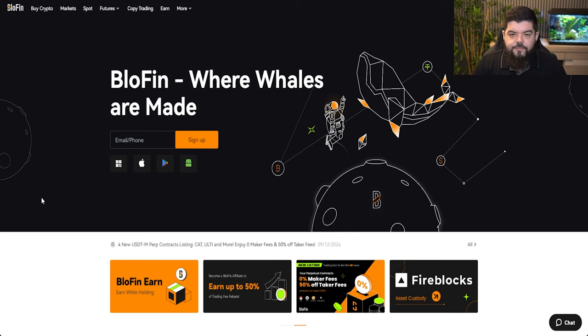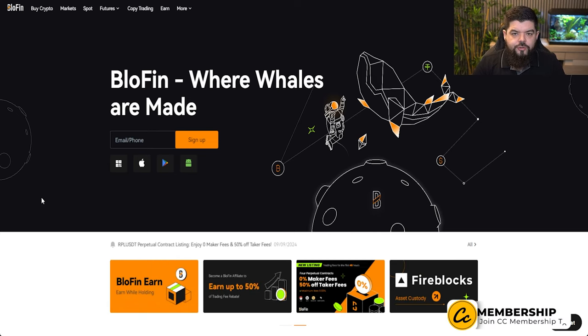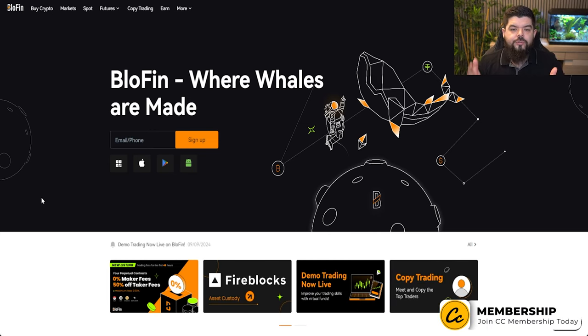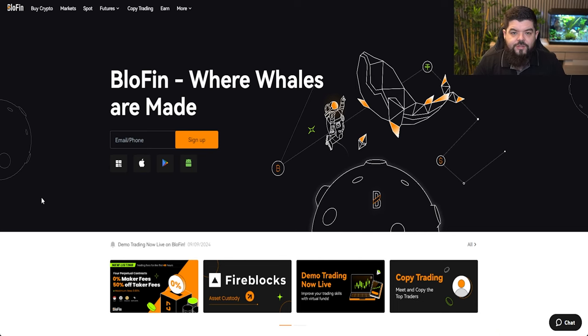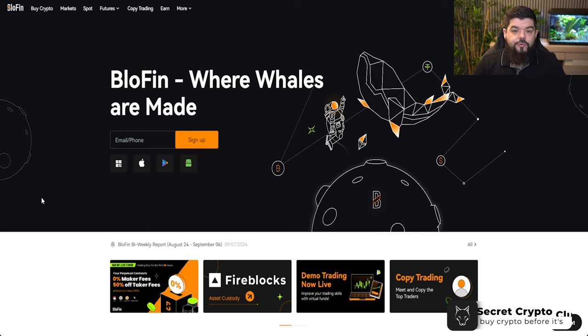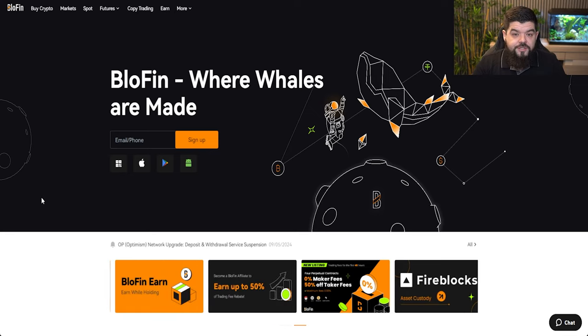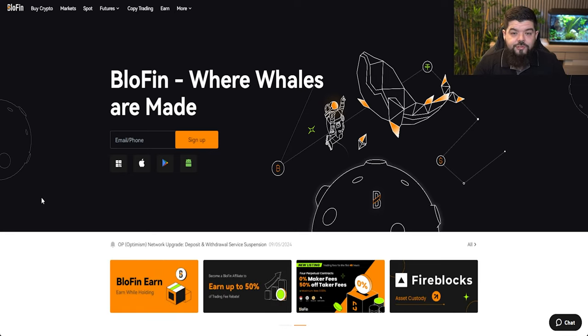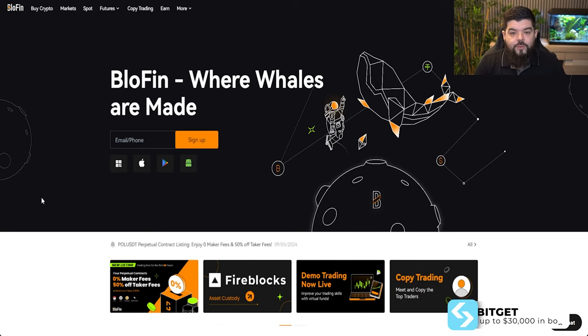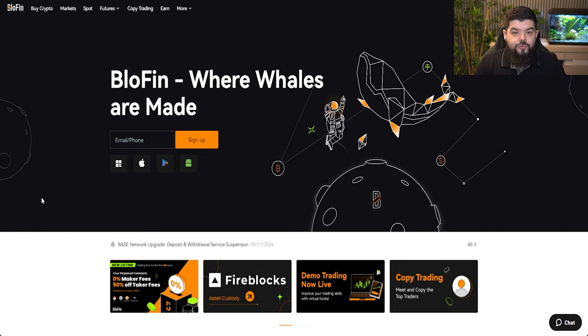Second on the list is Blowfin, and there's a very good reason we should be looking at Blowfin. Perhaps you are limited to your exchanges — Blowfin offers no KYC on your account. You can sign up here with no KYC, and that in itself is going to be huge going forward. Perhaps regulations may suppress certain jurisdictions. Blowfin is going to come in clutch for you. You can of course do your KYC and up your limits within the account, but having a platform with no KYC is going to be huge going forward.